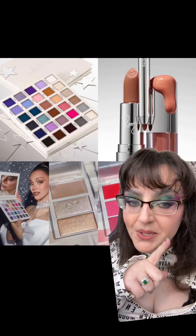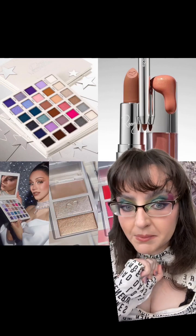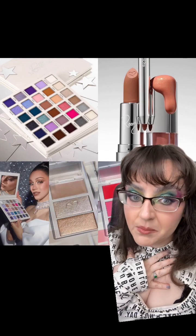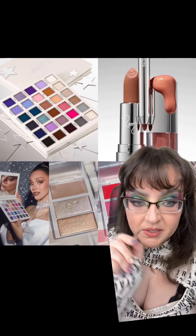It looks like we have a new collection coming to Beauty Creations and it's a collaboration between them and Rosie McMichael. It's apparently the second collaboration that they've done. I don't know who Rosie McMichael is, but that's because I'm old and I'm not cool and I'm not here with the finger on the pulse.